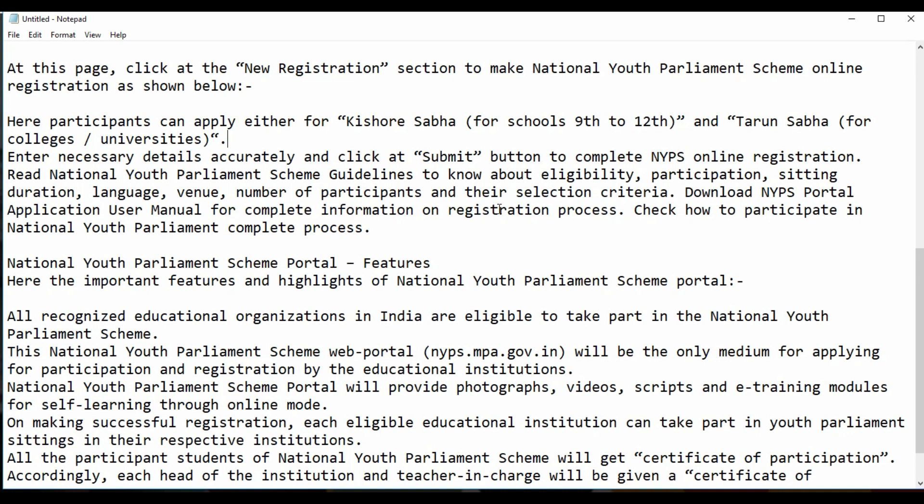Enter the necessary details accurately and click the Submit button to complete the NYPS online registration. Next, read the National Youth Parliament Scheme guidelines to know about eligibility, participation, sitting duration, language, venue, number of participants, and the selection criteria. Download the NYPS Portal Application User Manual for complete information on the registration process.